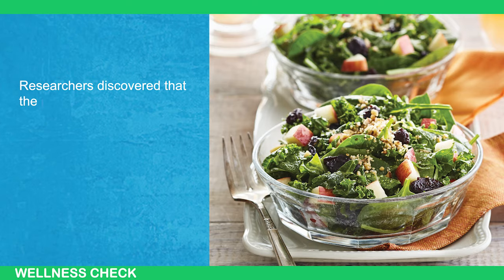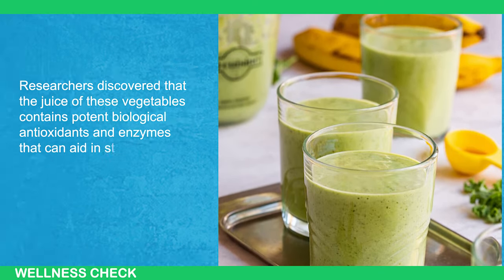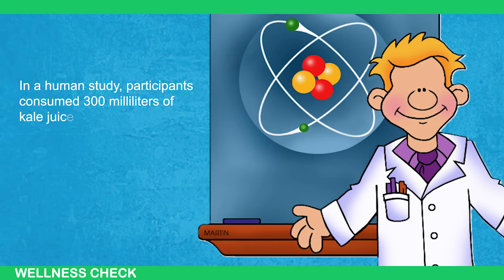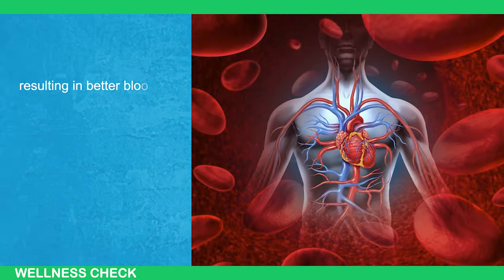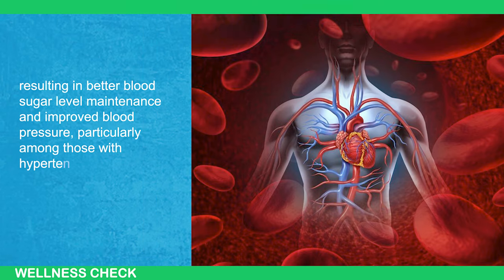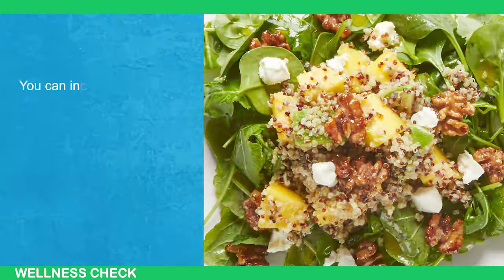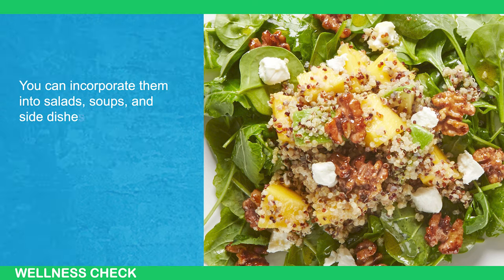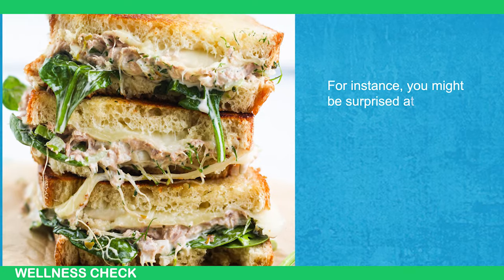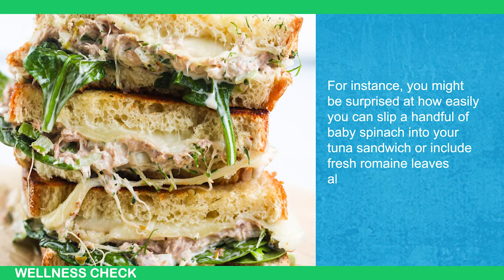Researchers have discovered that the juice of these vegetables contains potent biological antioxidants and enzymes that can aid in starch digestion. In one human study, participants consumed 300 ml of kale juice daily for 6 weeks, resulting in better blood sugar level maintenance and improved blood pressure, particularly among those with hypertension. The versatility of leafy greens allows for various culinary applications — you can incorporate them into salads, soups, and side dishes, blend them into smoothies, or add them to sandwiches. For instance, you might be surprised at how easily you can slip a handful of baby spinach into your tuna sandwich or include fresh romaine leaves alongside roasted chicken.